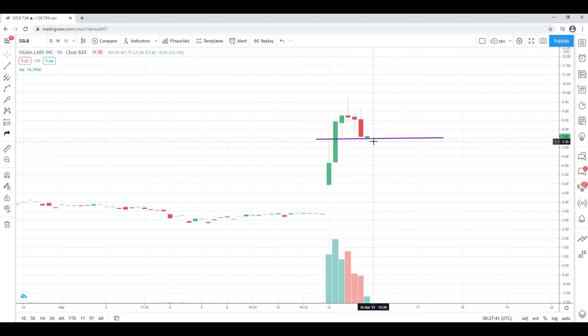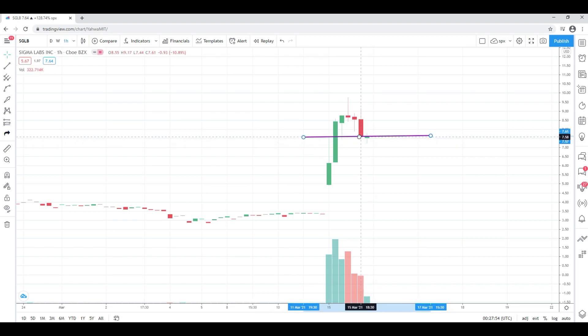Sitting here at 7.62, if we can manage to hold that ground and not crater, I think there's a possibility we revisit around $8.70 to $9.00. For things to get to that level we really just need to hang around here. If we start to crash, then for the bulls, in my opinion, that doesn't look good.